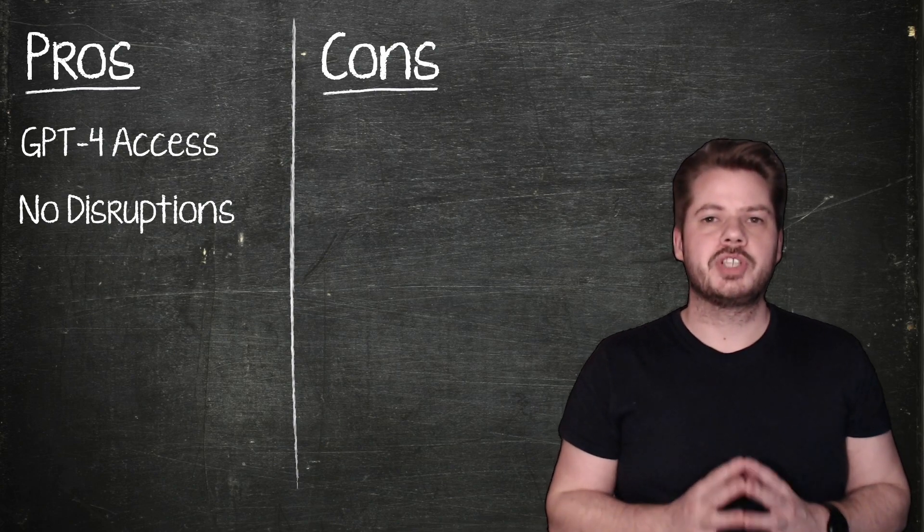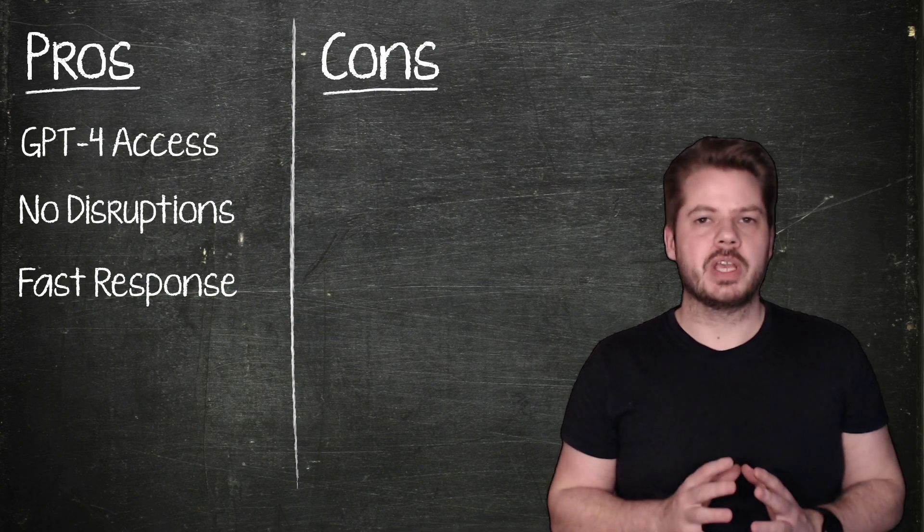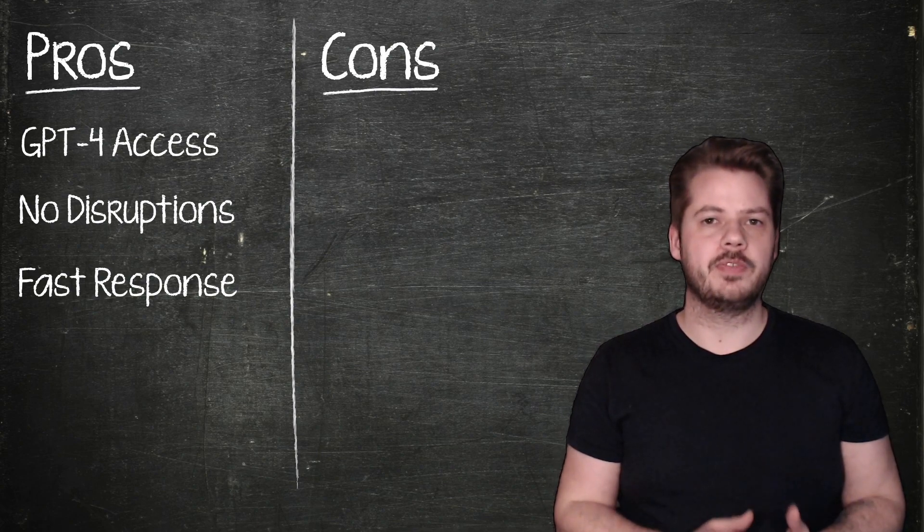Another perk of subscribing to ChatGPT Plus is faster response times. This can be a game changer if you're using the service for time-sensitive tasks or you simply value efficiency.